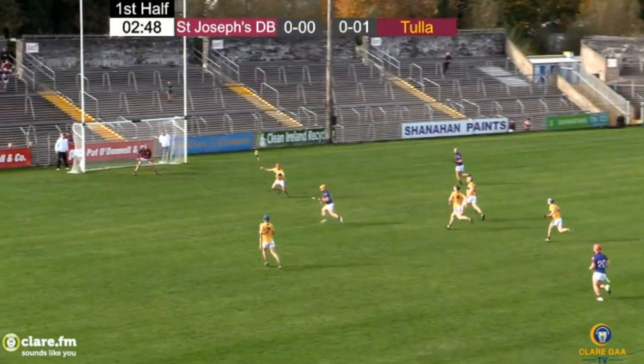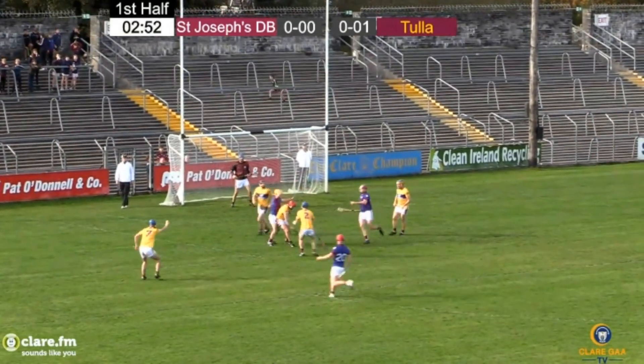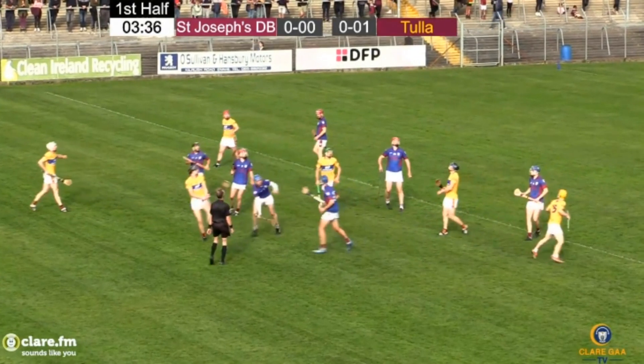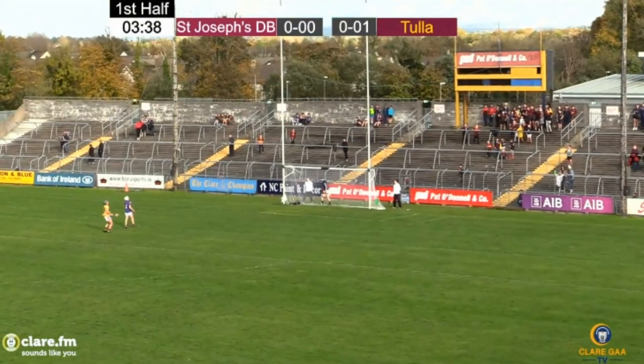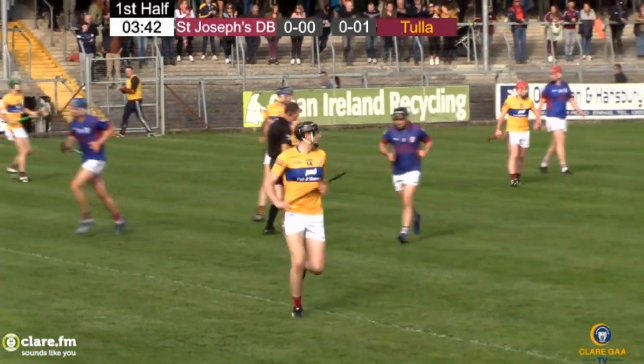Ball breaks down to Conroy, space opening up inside, he has the strike, but that's a fantastic piece of defensive work. On the 45-metre line the ruck develops and coming in to pick it up, it's the Tulliman getting the strike away. The hands clap as that ball goes straight between the posts and over the bar.